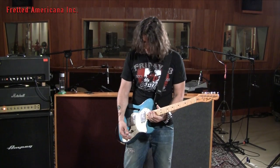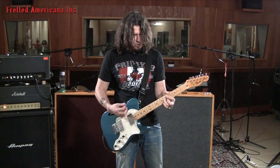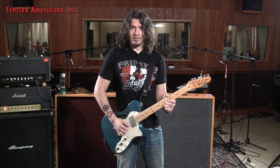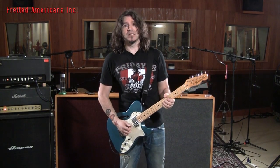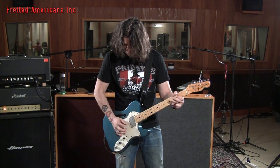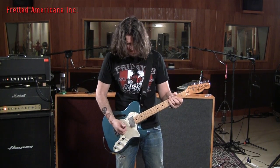Now we're going into the middle position so you can hear the same kind of dynamic range. That's the middle position — dark, sweet, dark chocolate, 90%. And then cranked up.